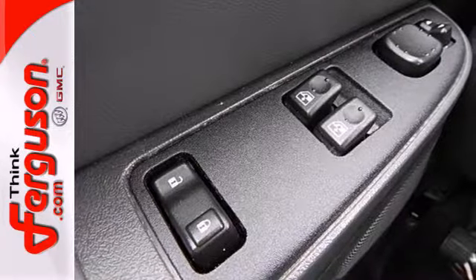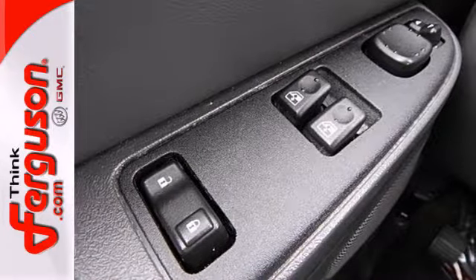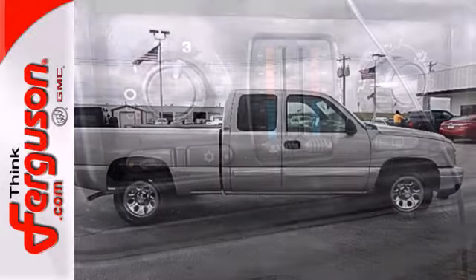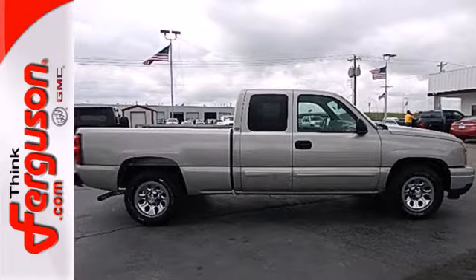For your money, there's no truck that brings as much performance, handling, and safety together in one package as this Silverado 1500 Classic. See it for yourself today.